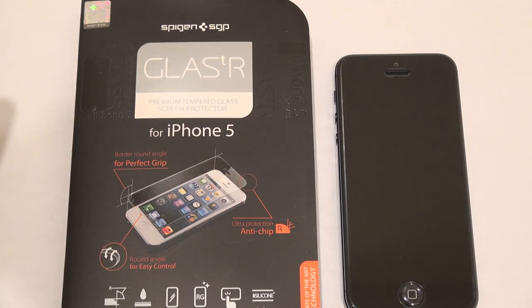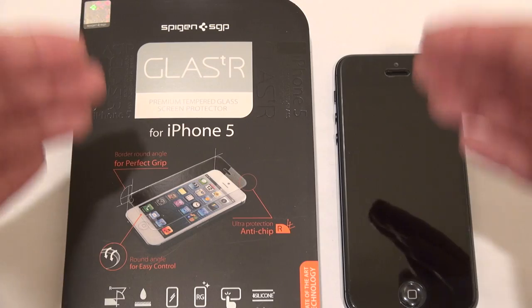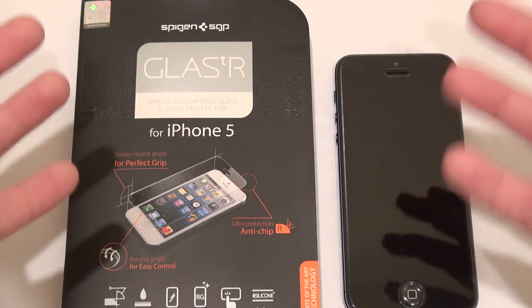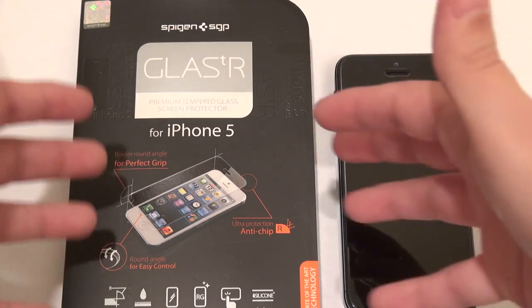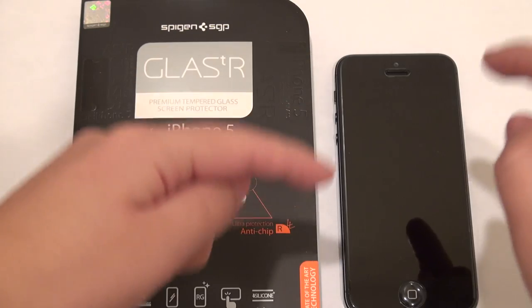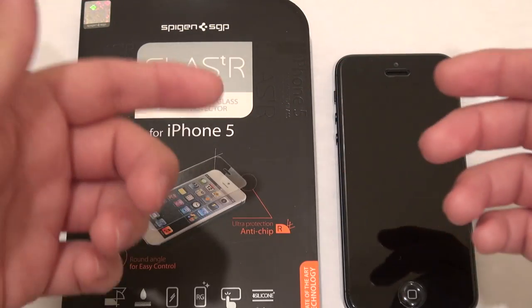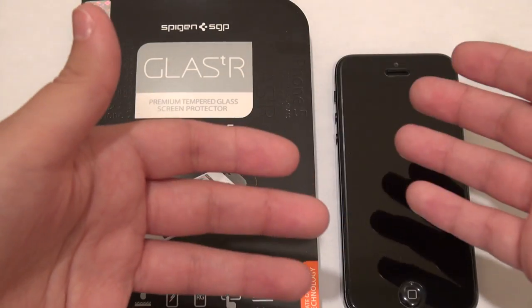Hello everybody, this is Erika the technology nerd who likes to film stuff, and I have probably one of the coolest products in front of me today. People ask me all the time, 'Hey Erika, what's your favorite screen protector?' Well, it's the Glass-T. This is the Glass-T R from Spigen SGP for the iPhone 5. It is a premium tempered glass screen protector, so it's basically like having a Gorilla Glass screen on top of your Gorilla Glass screen.